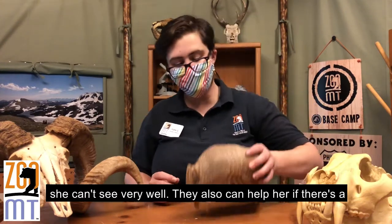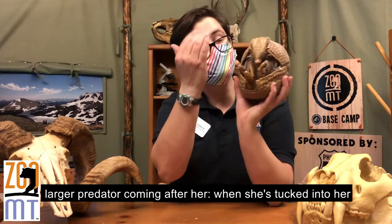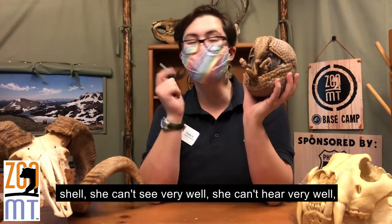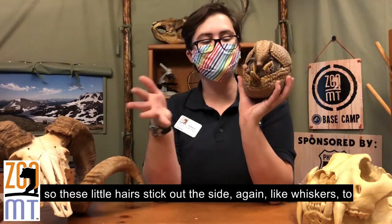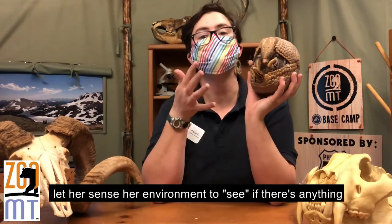These hairs can also help her if a larger predator is coming after her. When she's tucked into her shell, she can't see very well and she can't hear very well. So these little hairs stick out the side, again like whiskers, and let her sense her environment to see if there's anything nearby.